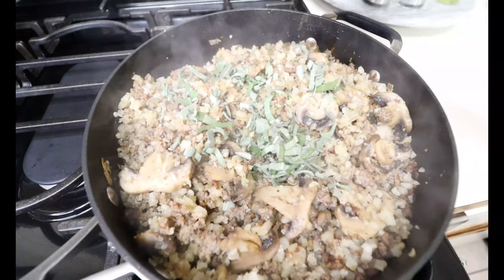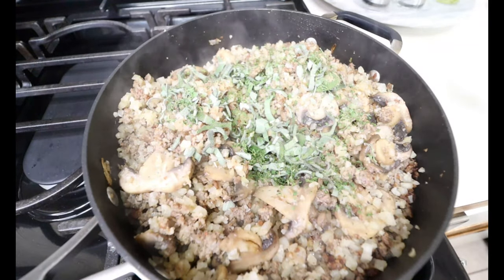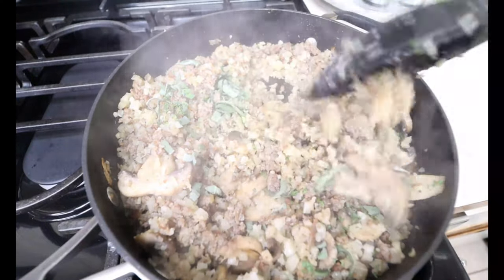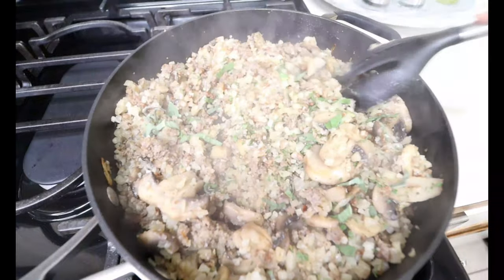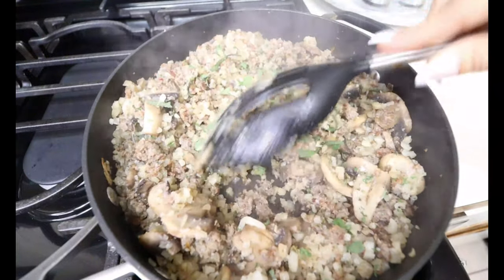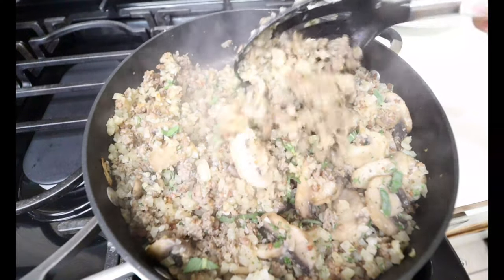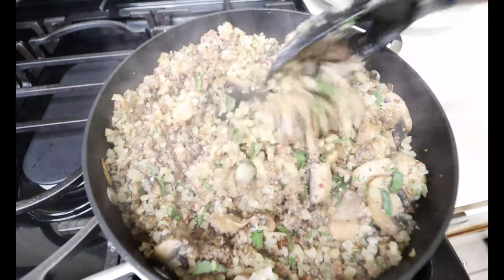We're gonna go in with some parsley flakes for color as well — I'm gonna add in about one tablespoon. Go ahead and cook this down for a remainder of about three minutes, just until the sage gets nice and tender and all those delicious flavors come out. Remember, do taste your cauliflower just in case you need to adjust the salt or pepper.